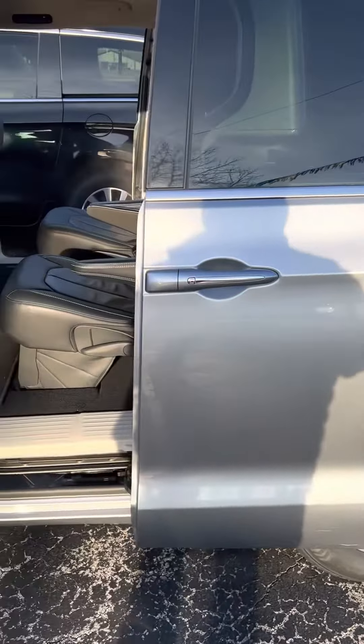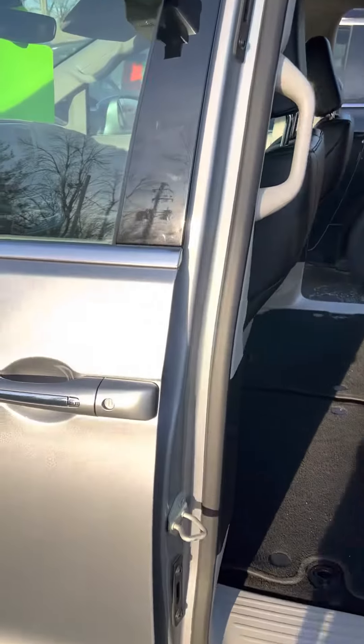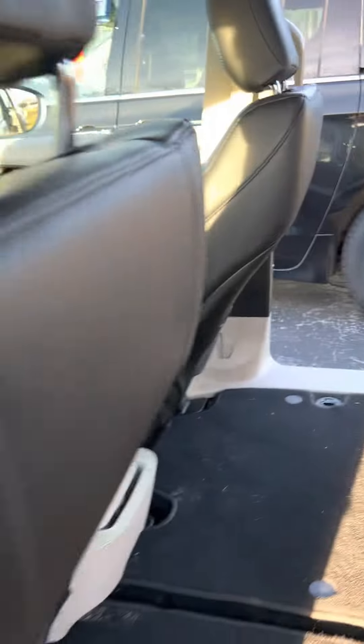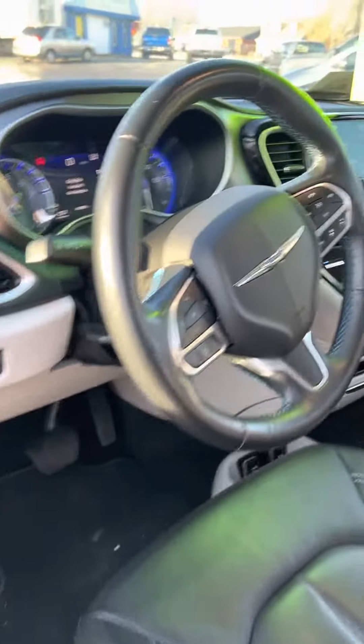So you get you and your family in and out with all of your supplies in easy fashion. This is silver, it comes with black leather interior — absolutely gorgeous, smooth ride.